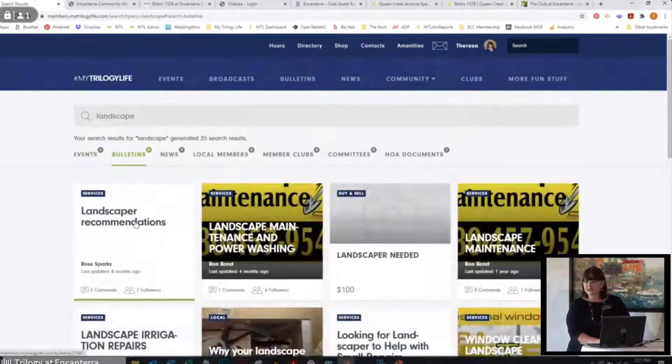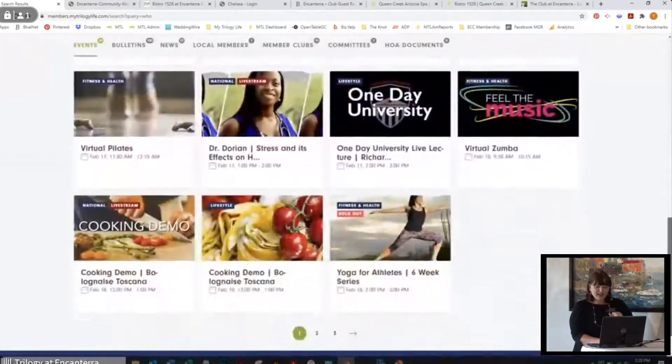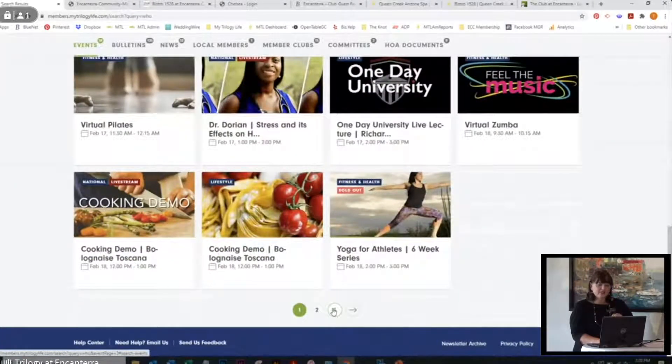One of the most popular things people ask for is like, okay, I need a landscaper. There's a search bar up there where you can type in 'landscape' and it searches the entire MTL website. It's going to give me some events, some bulletins, news, and all kinds of things. Under bulletins I can go in and look for landscape recommendations. I've had a lot of people wanting to build trash fences around their house and looking for handyman services. Whenever you've heard about a concert — Drew's got the Who tribute band coming in April — you can just type in 'Who' and it will bring up that concert.